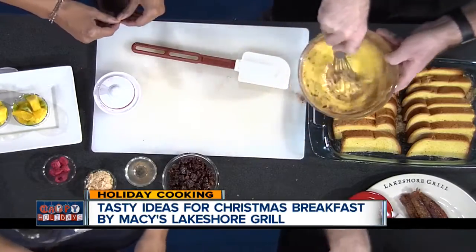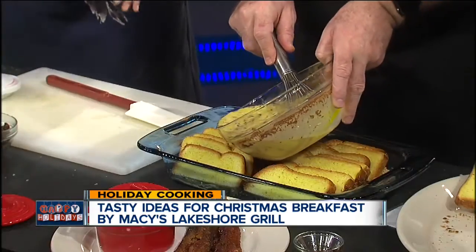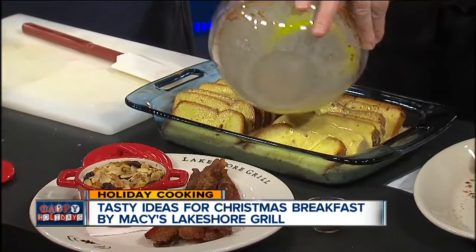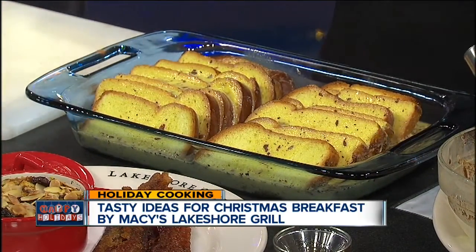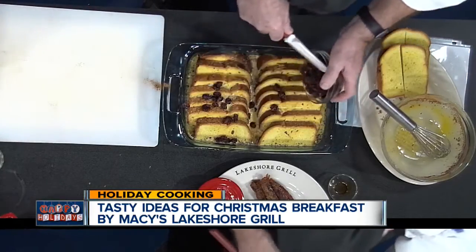Cinnamon bread works very well for this recipe, and challah would work very well too. I wish you could smell this — just that little bit of almond extract smells incredible. And we just pour that over. Then we take some plumped Michigan dried cherries, and on Christmas morning I'll put a little brandy in hot water — a little special treat.